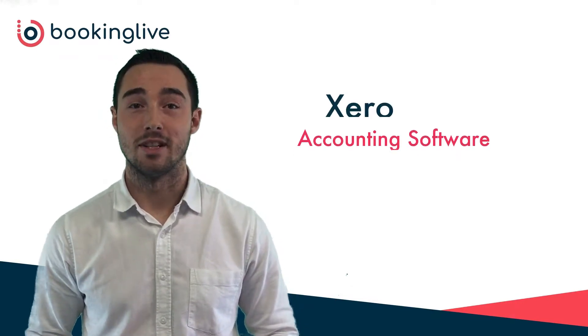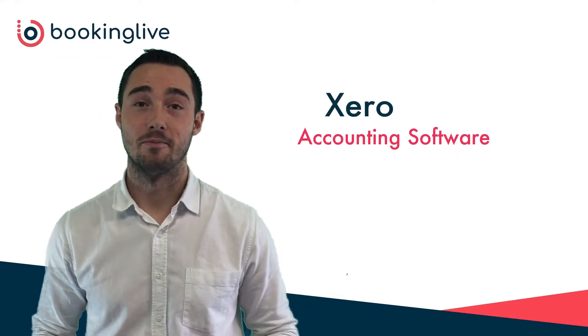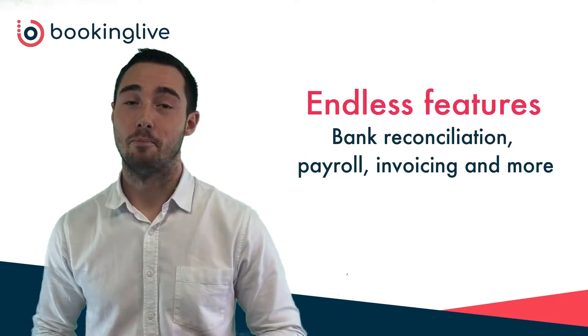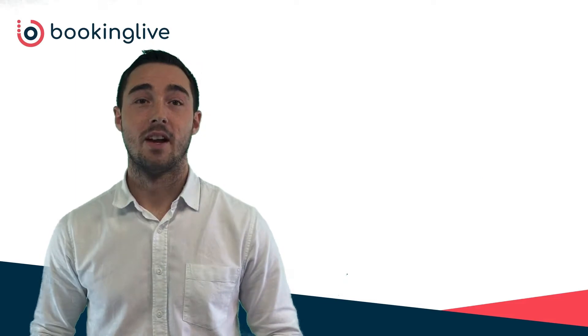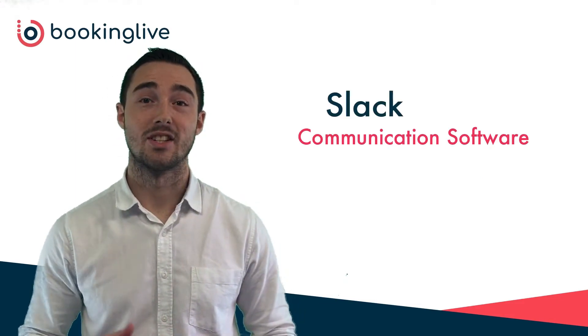One of the best pieces of accounting software on the market is Xero. It has endless features from bank reconciliation, payroll, invoicing and more. One of the fastest growing business communication software is Slack.